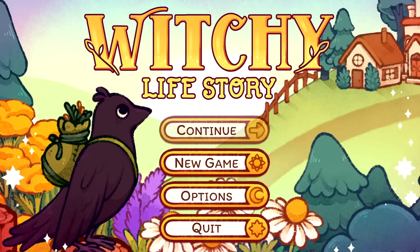Hey witches! October is here and I'm getting into a fun spooky Halloween-y mood, so I thought let's play Witchy Life Story. It's been on my wishlist for a while and it just came out recently, right in time for October. It's one of those relaxing games with a lot of text to read, kind of like a visual novel, which you guys love when I do those on the channel.